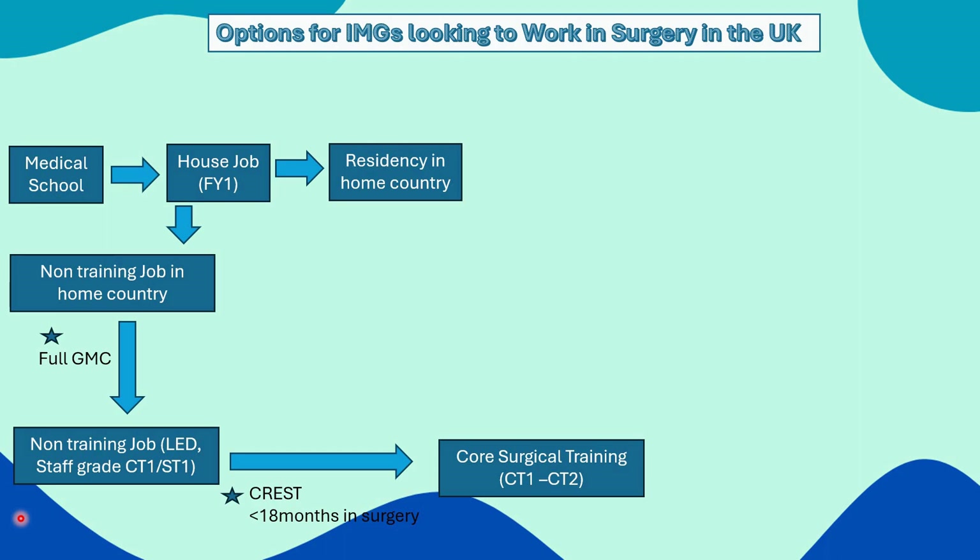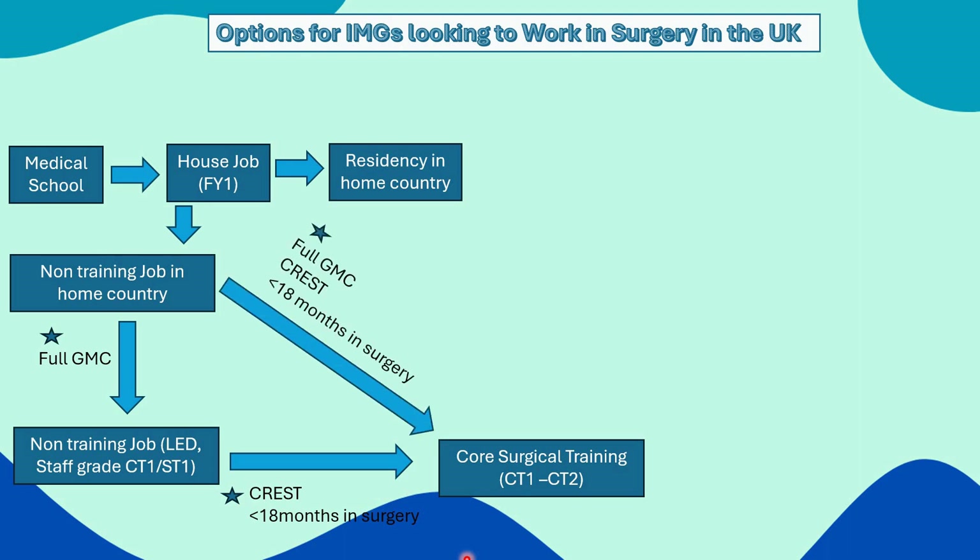This is the route I personally used to enter core surgical training. Alternatively, if you want to skip the non-training job, you could get full GMC registration, get the CREST form signed, and directly apply for core surgical training if you have less than 18 months experience post house job. My personal recommendation is to try and do a non-training job first, because core surgical training is very intense and an IMG generally needs some time to settle into the system. However, it is perfectly possible to go directly into training — I have seen people do it and smash it.